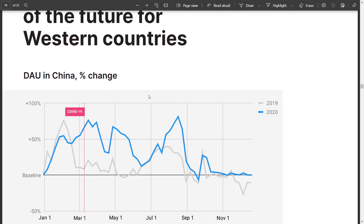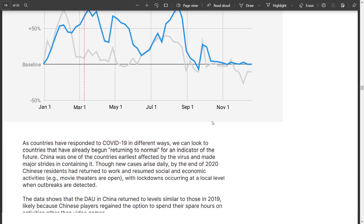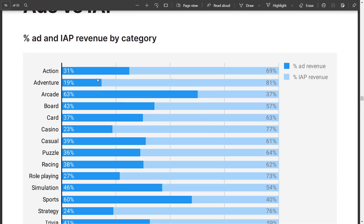Daily average users in China — not really sure what to get from this trend other than in China people liked gaming in the morning at the beginning of the year and less so at the end. Seems relatively unchanged overall. Moving to mobile monetization — here we have ad revenue versus in-app purchases: 69% for in-app purchases versus 31% on ads.